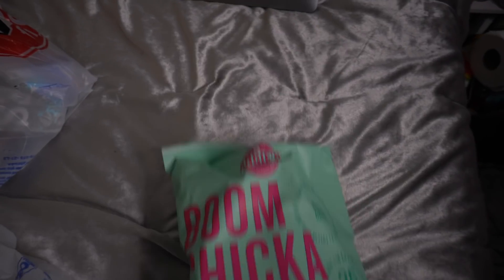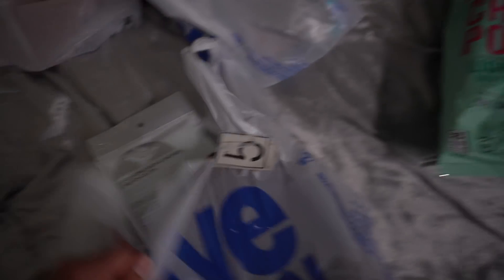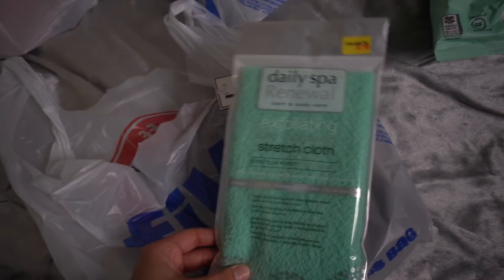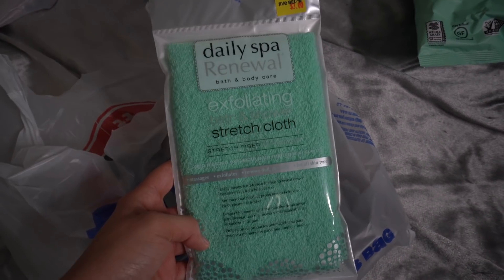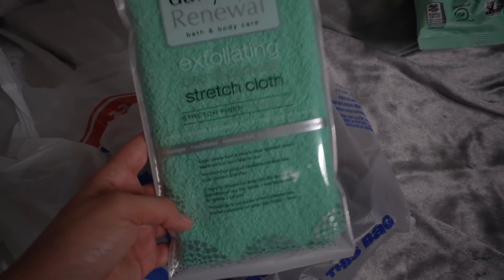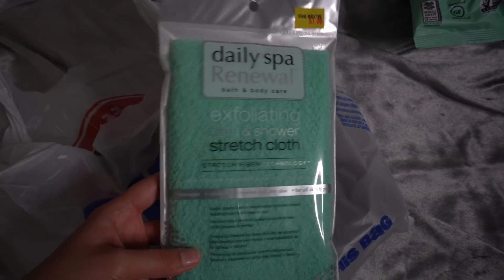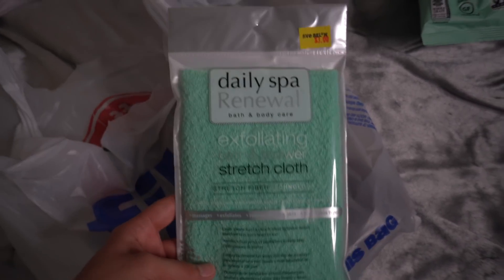I'm officially back home and about to show you everything I purchased at Five Below. I spent 90-something dollars — close to 100, like 98. The first thing I picked up is this Boom Chicka Pop light kettle corn. I also picked up these exfoliating washcloths that I love — they really help with getting rid of dead skin and dark spots on your body.